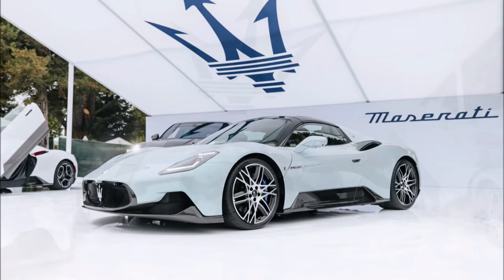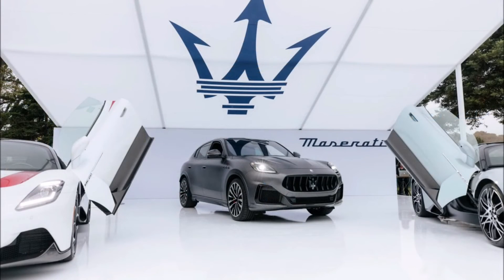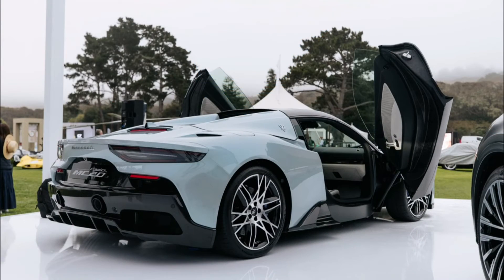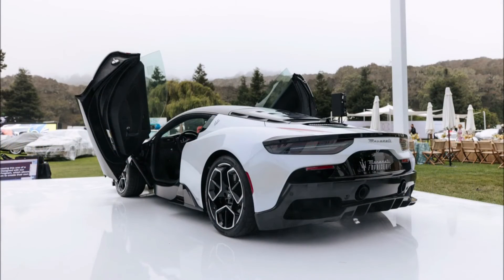Now for the MC20 Cielo on display: it features an Aqua Marina exterior paint, 20-inch MMXX design alloy wheels with a glossy black diamond-cut finish, gloss blue braided calipers with white Maserati script, and a Ghiaccio interior. What a lineup — what a trio at the Quail. Anyone who got to see this live and in person is to be envied.